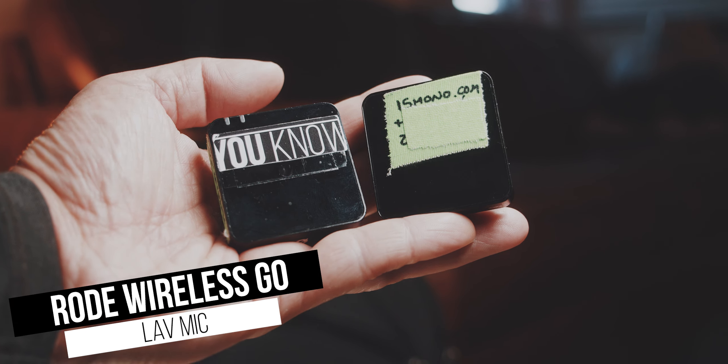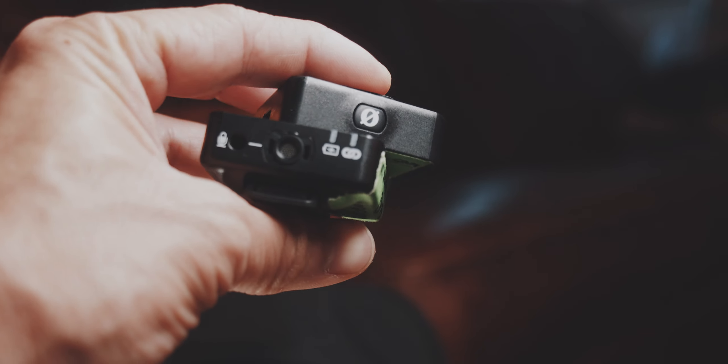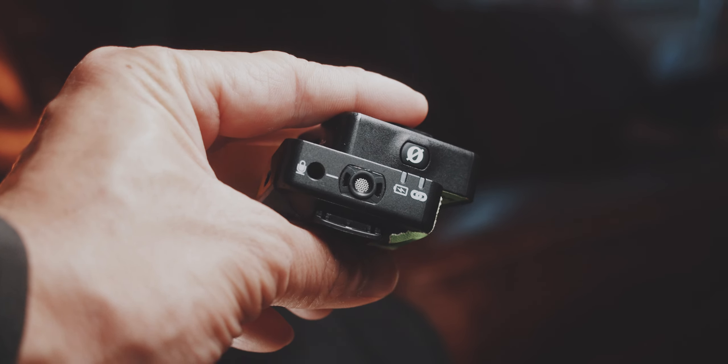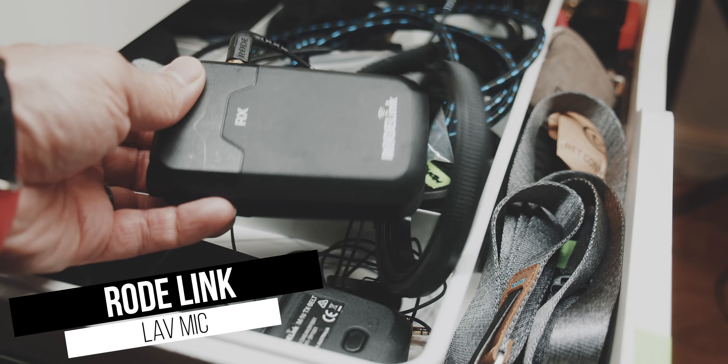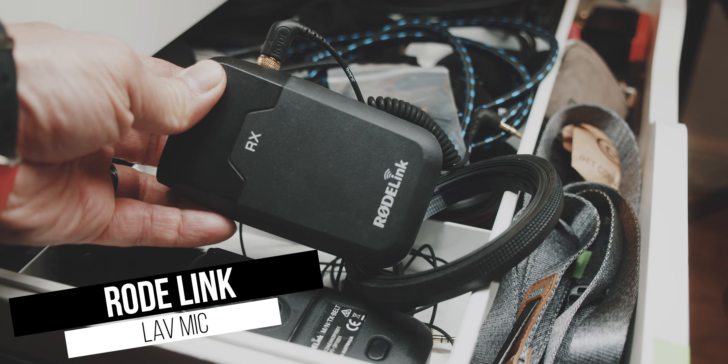If I'm not at my desk, I use the Rode Wireless Go lav mic. In short range, the connection is very reliable and its sound quality combined with its small size is really hard to beat. But if you need more range, then I'd probably go with the Rode Link lav mics.